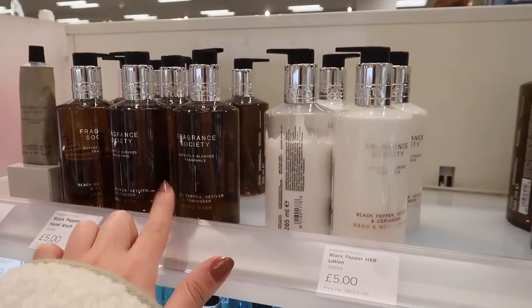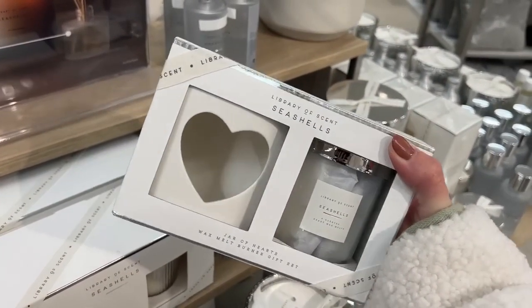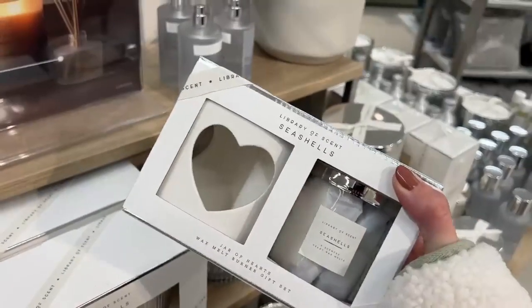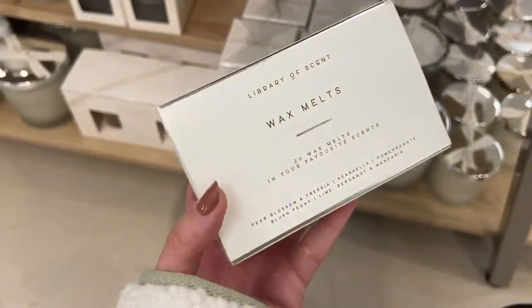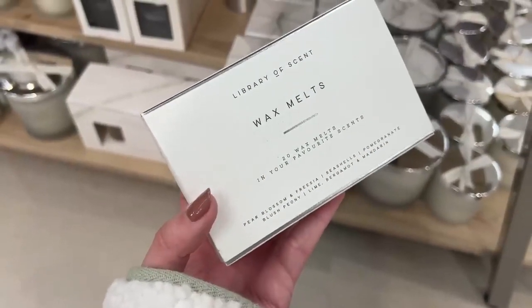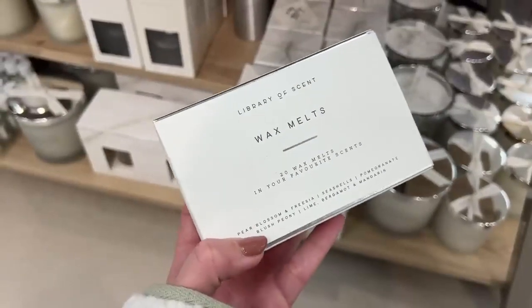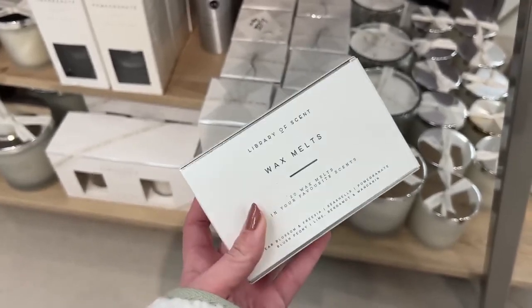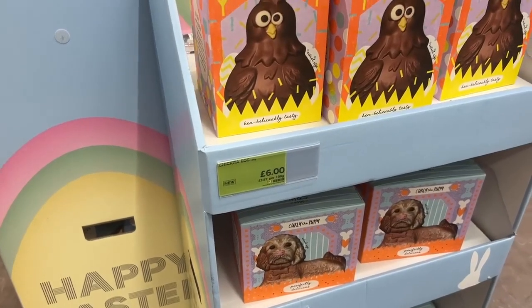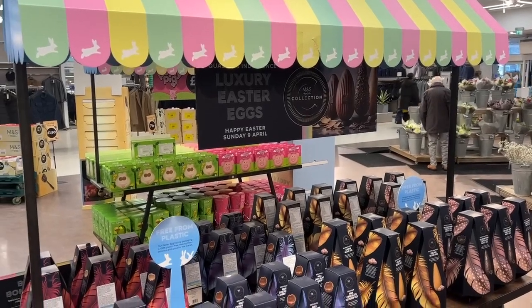This Fragrance Society range reminds me very much of Molten Brown — even the branding. Black pepper, vetiver and coriander — Molten Brown do a black pepper one just like that. This set is gorgeous — it's the Seashells scent, duping the White Company Seychelles, and you get a wax melt burner and little wax melts for £20. They also have a set of wax melts featuring more White Company and Jo Malone dupe scents — pear blossom and freesia like English Pear and Freesia, lime bergamot mandarin like Jo Malone's, pomegranate noir, blush peony matching Peony and Blush Suede. Very similar scents. You can get 20 wax melts for £13.